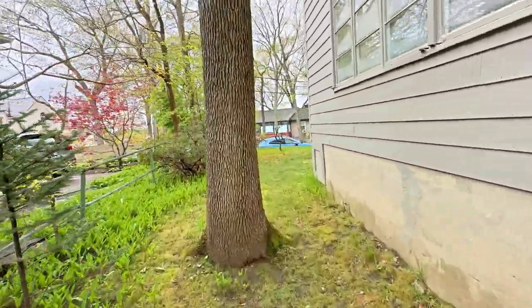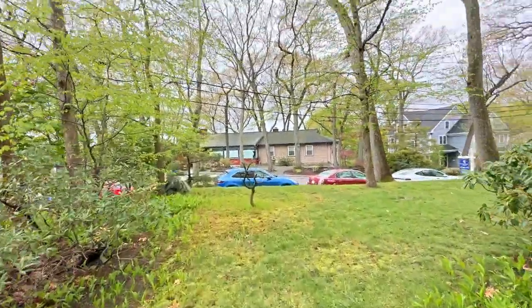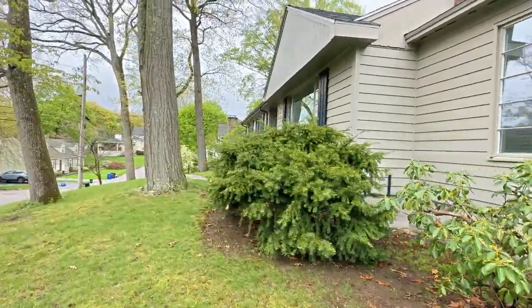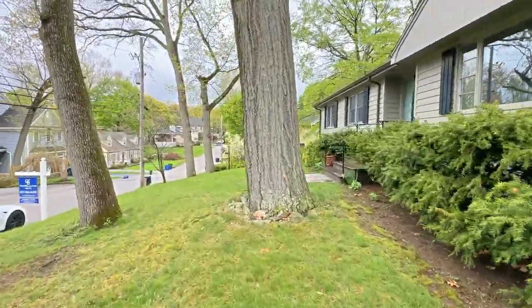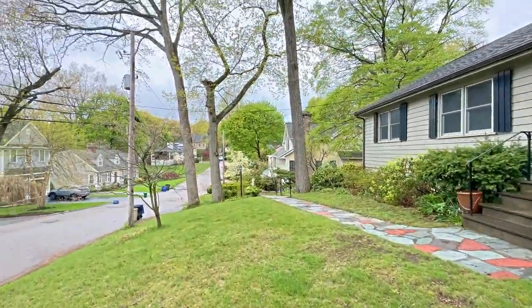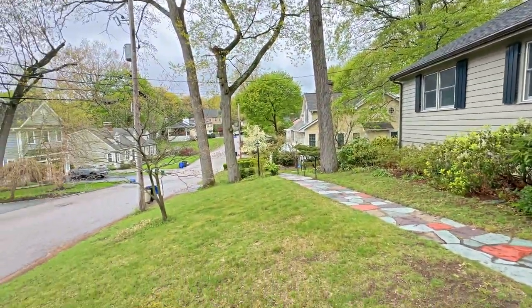And then this routes around to the side of the house and back out to the front.